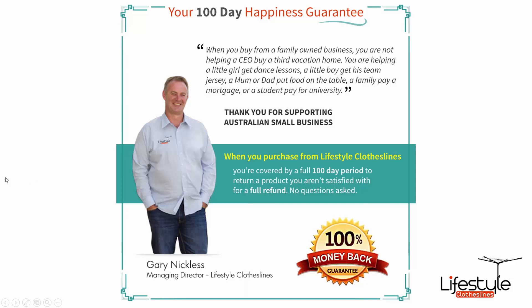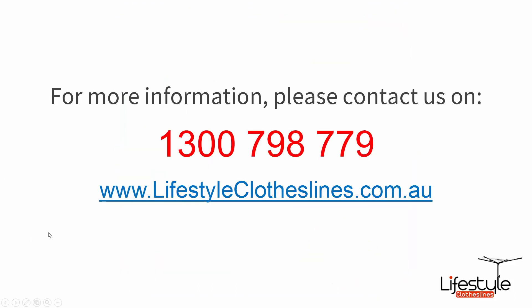We also have our 100-day happiness guarantee. When you purchase from Lifestyle Clotheslines, you're covered by a full 100-day period to return a product if you aren't satisfied, for a full refund. If you'd like more information about this or any of our products, please contact us on 1300 798 779, or visit us online at www.lifestyleclotheslines.com.au.